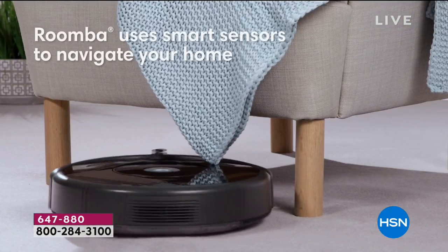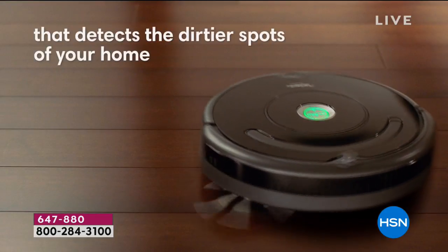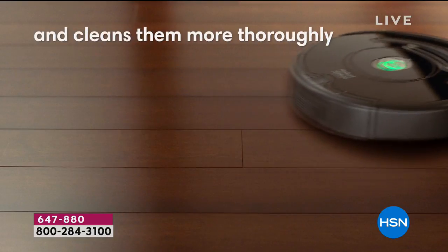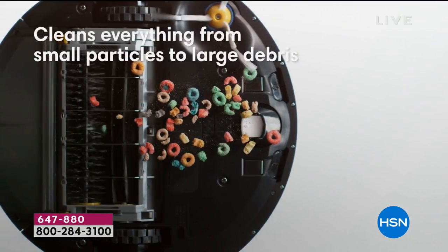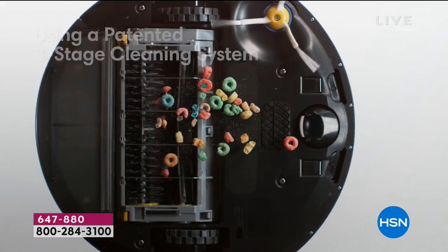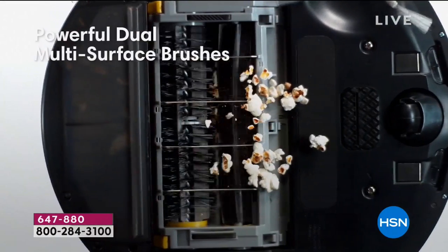Our FlexPay is free and it's instant — everybody qualifies if you're using a credit card, debit card, or PayPal.